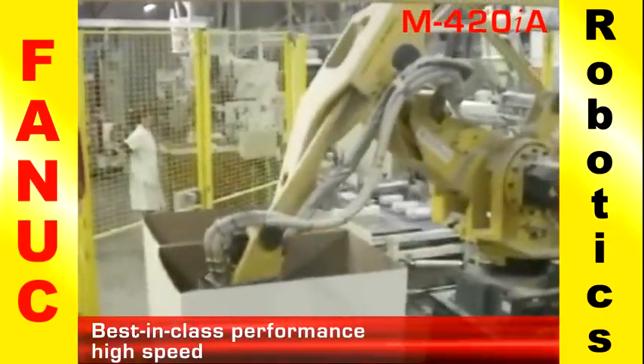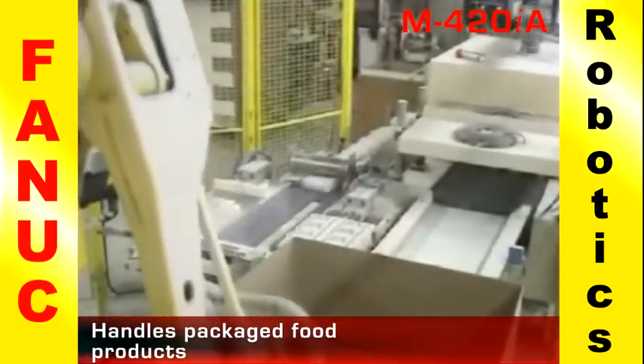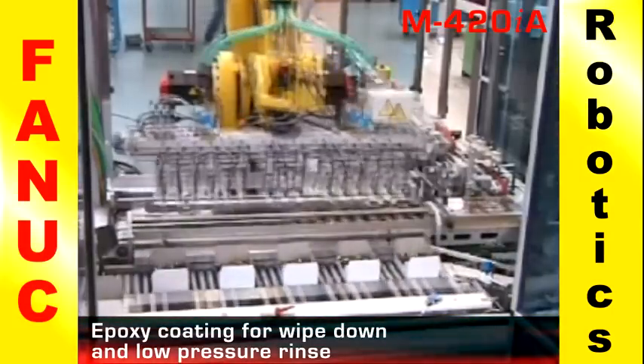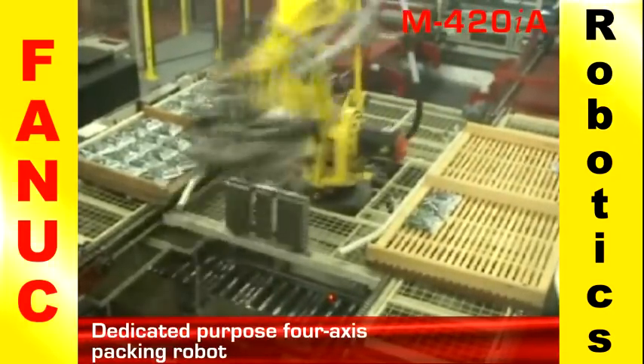The FANUC M420IA features best-in-class speed and payload. It can work with packaged food as a picker, packer, or palletizer. The M420IA also features an epoxy coating to withstand food plant washdown procedures, and has a small footprint, making it ideal for tight workspaces.